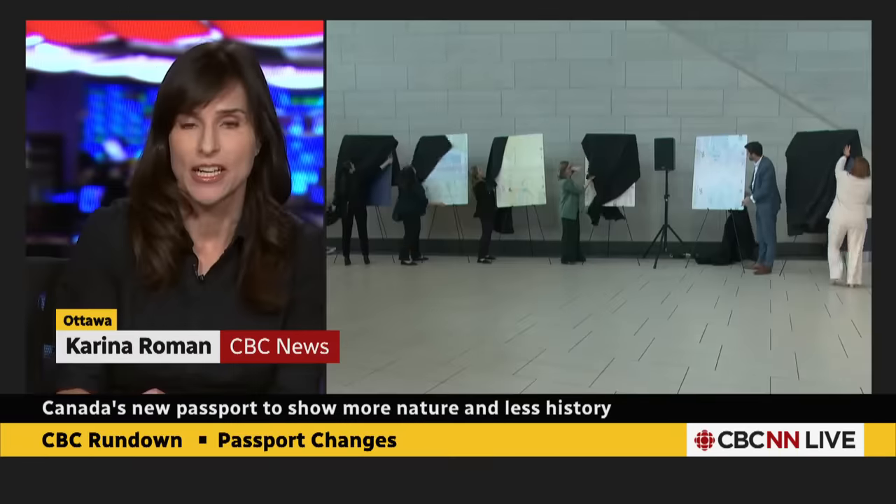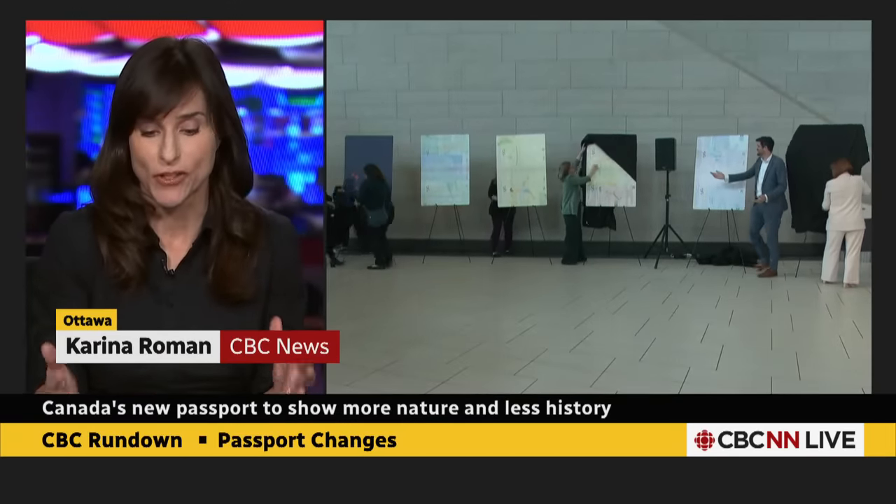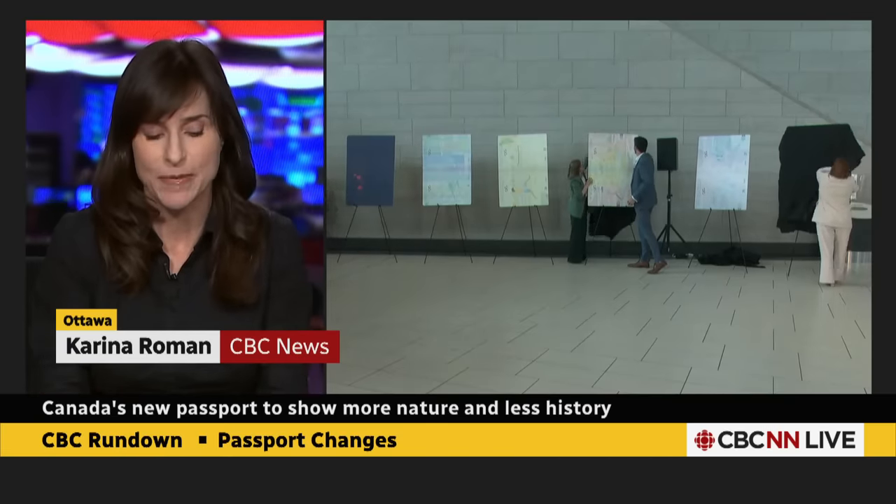The images are changing — the images on the pages inside that represent Canada. Think more natural landscapes and wildlife, less monuments and historical moments. This is a product, the government says, of 10 years of consultation. They heard that people wanted to see more diversity and inclusion and natural environment represented in the passport.